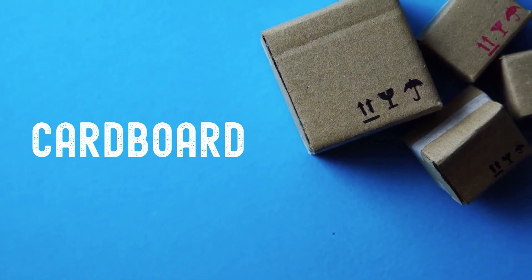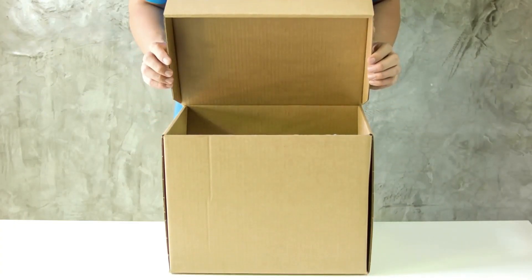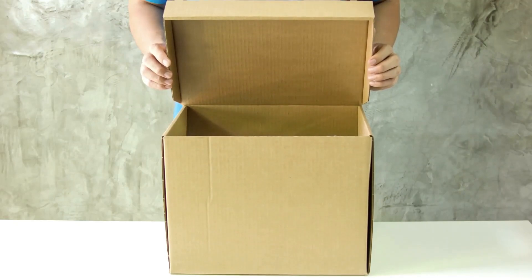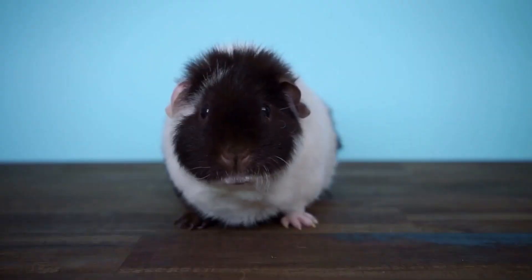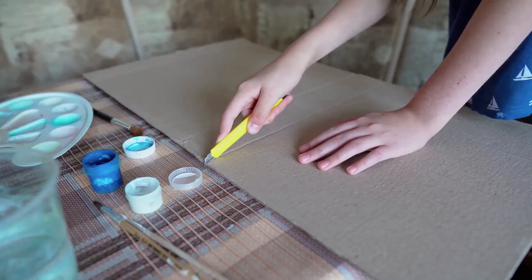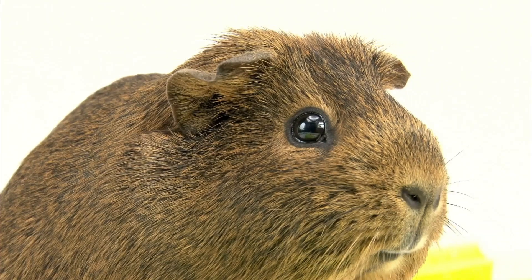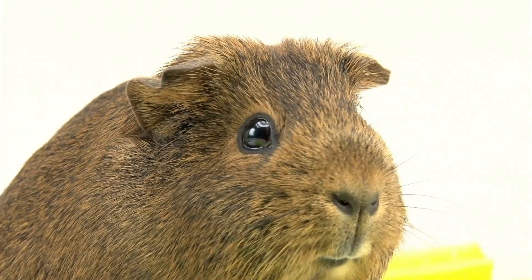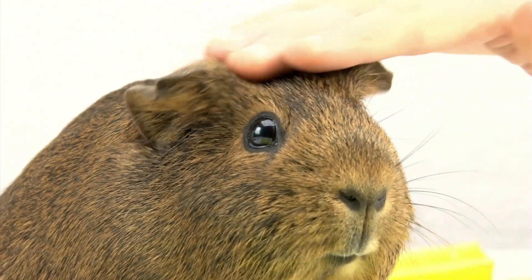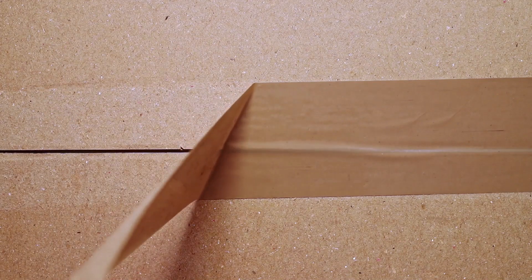Cardboard is safe for guinea pigs to eat as they're able to digest pulpy fibers, not to mention it's an excellent boredom buster. Cardboard does not provide nutritional value, but it is a fun way to reuse packaging and is an excellent aid in wearing down growing guinea pig teeth. Just be sure not to use any cardboard that is dirty, has heavy inking, or has been used to store chemicals.